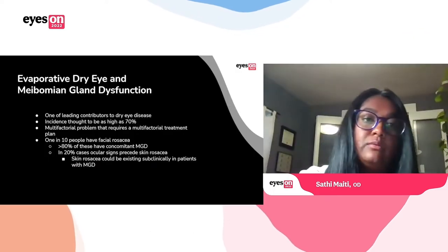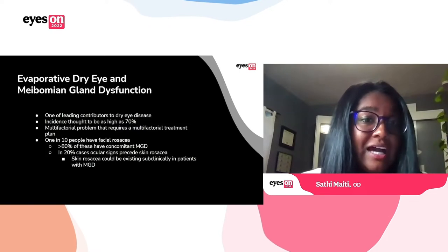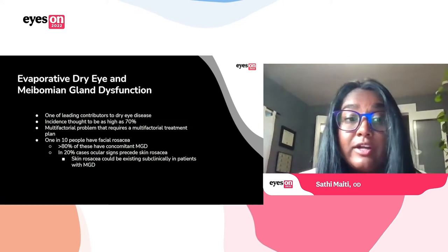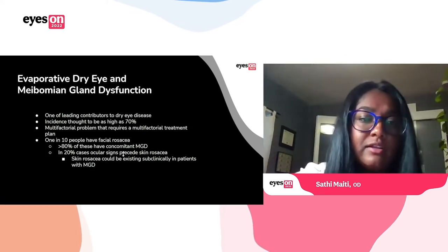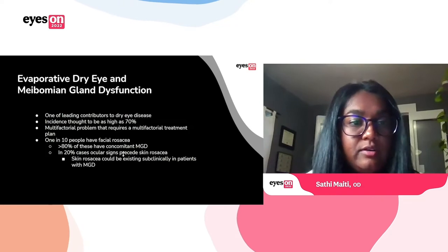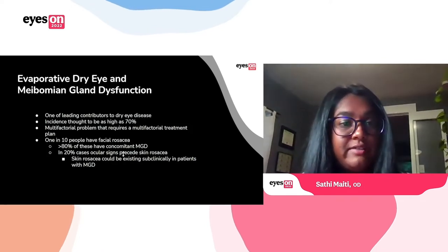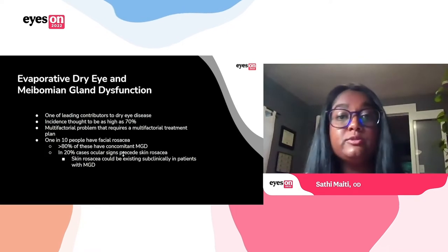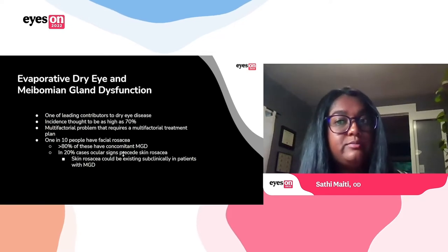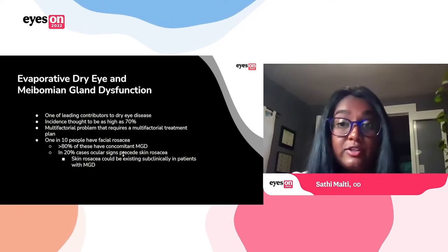Meibomian gland dysfunction is one of the key contributors to dry eye disease and evaporative dry eye. It's thought to have a pretty high incidence rate, up to 70%, and it's a multifactorial problem that requires multifactorial treatment options. What's particularly relevant to IPL as a treatment is its relation to rosacea. About one in ten people have facial rosacea, a very high percentage of those patients have MGD, and it's also thought that the ocular symptoms actually precede the facial signs. There's probably a quite high number of our MGD patients that actually do have some component of facial and ocular rosacea.